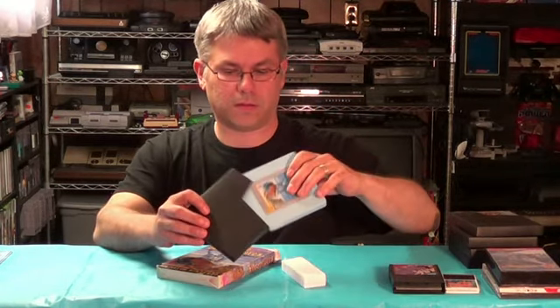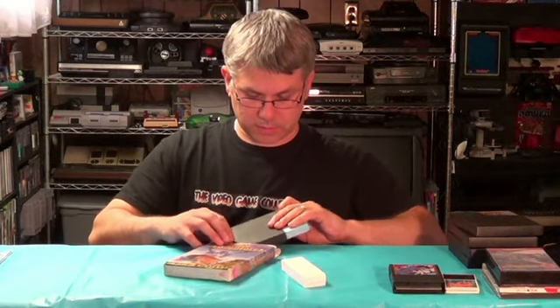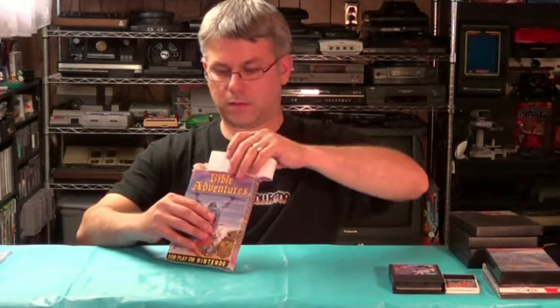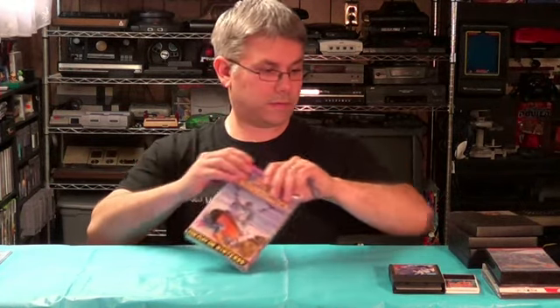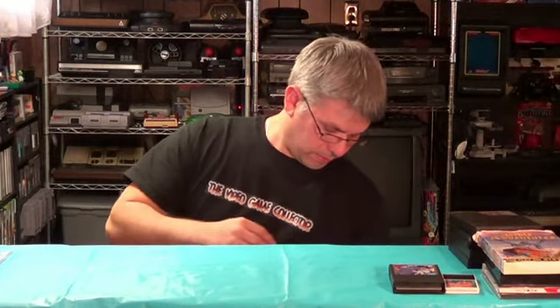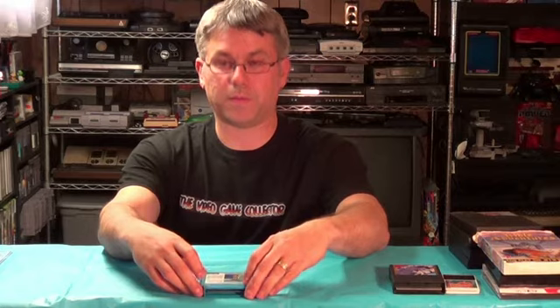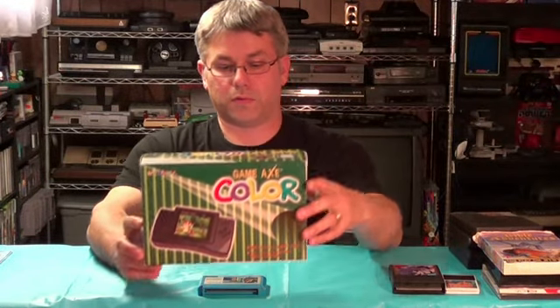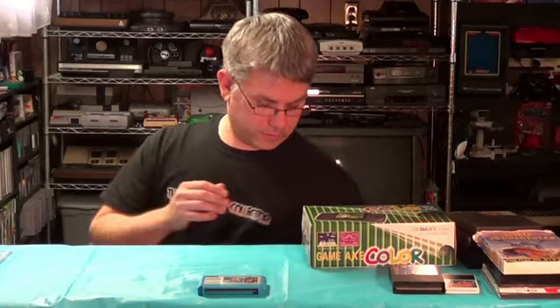I also picked up Urban Champion, and the reason I picked this up is because I picked up a Famiclone system — the Game Axe Color. Pretty cool system. I already took it out of the box because it's kind of a pain getting in and out.